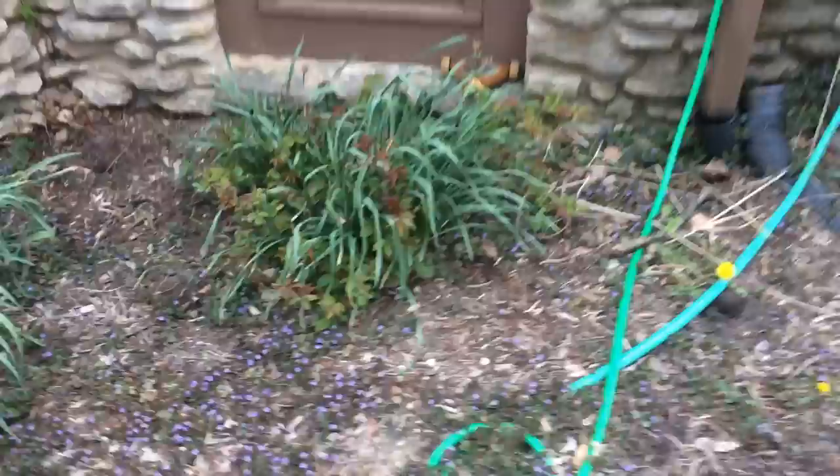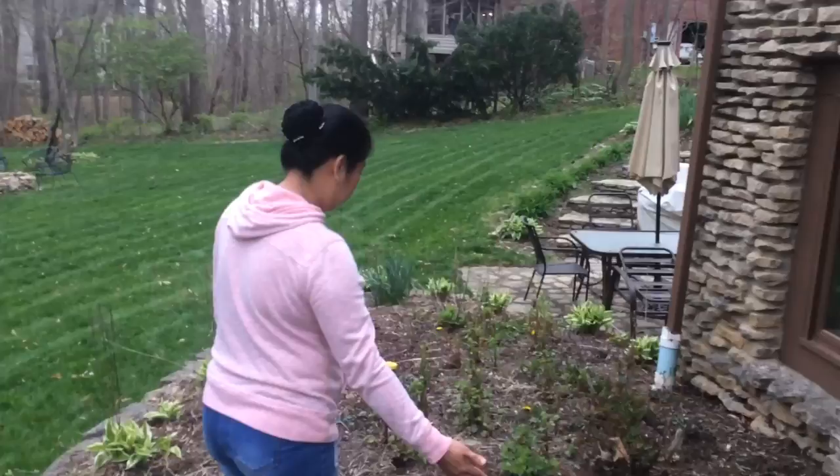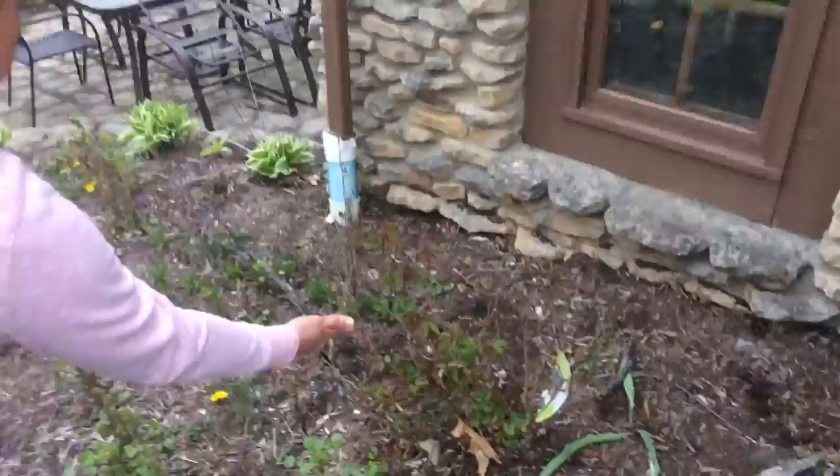I have another rose bush here, and another rose bush. This is the side of our house. And these are another rose bush. I have lots of hostas here too.